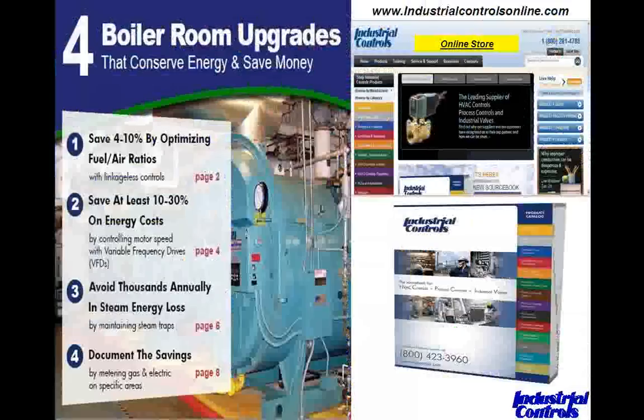This time of year, Industrial Controls usually sets upon a promotion program to remind people that even though we're in hot weather, the heating season is around the corner. We normally promote our flame safeguard products, upgrades to FireEye and Honeywell. This year we took a slightly different approach and came out with a brochure entitled 'Four Boiler Room Upgrades.' We're seeing a lot of people recognizing that high energy costs are here to stay, and in order to be competitive in the marketplace, we all need to focus on these upgrades.